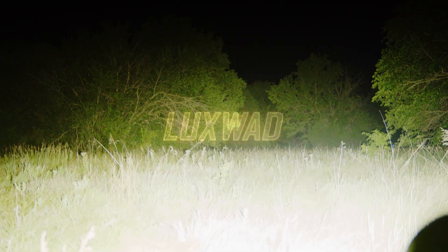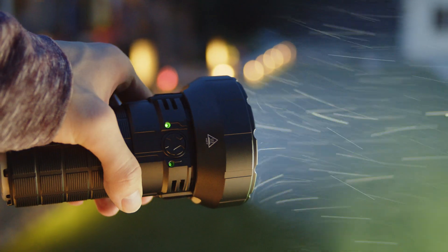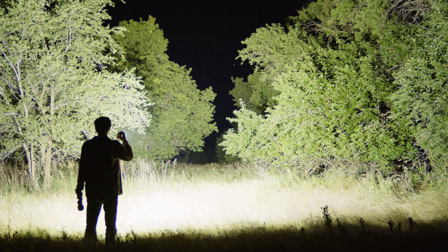You can't carry the sun with you at night, but this insane flashlight can get you close. This is the Imlant MS-12 Mini, and it's not exactly mini, but it is one of the brightest flashlights in the world, with almost 70,000 lumens of light crammed into a host fairly larger than a soda can.